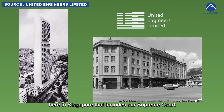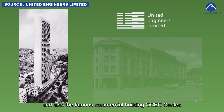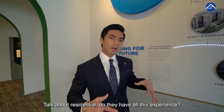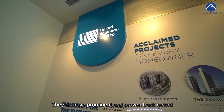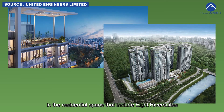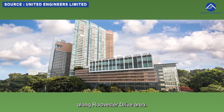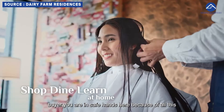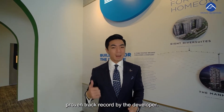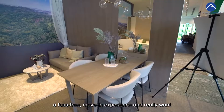Let's talk about the developer, United Engineers. They have been involved in many iconic developments in Singapore, including our Supreme Court and the famous commercial building OCBC Centre. On the residential side, they have a prominent and proven track record, including 8 River Suite in the Wampoa region and Rochester along Rochester Drive. So as a Dairy Farm Residences buyer, you are in safe hands.